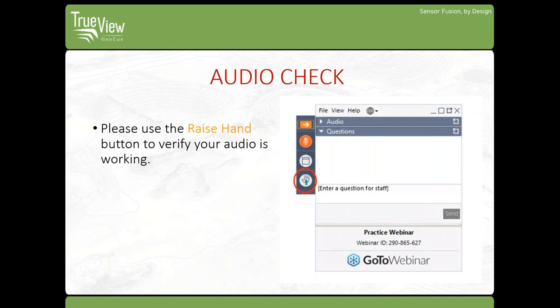Please notice the raise your hand button has been circled in red on the slide. If you can hear me, please click this button now.